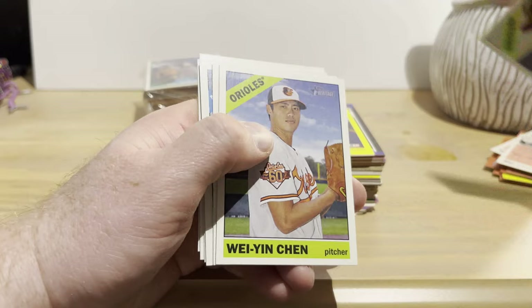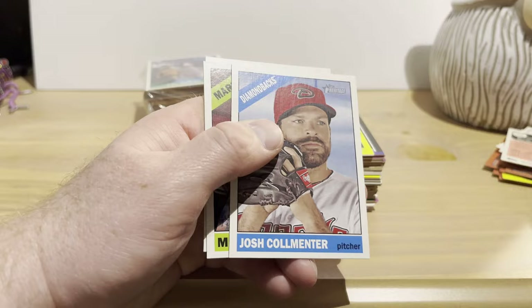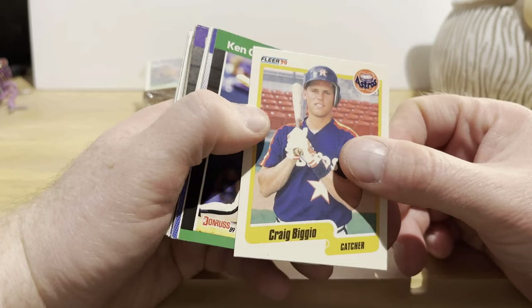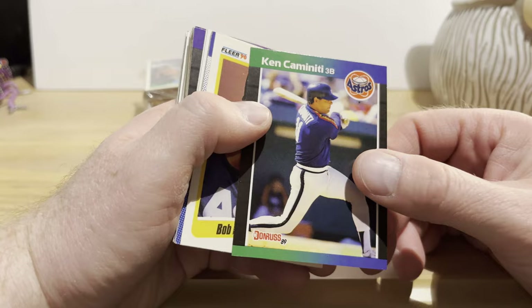From 2015 Heritage: Hyun-Jin Ryu, J.J. Hardy, Wei-Yin Chen, Hector Rondon, Addison Reed, Josh Collmenter, Mike Morse, John Gibbons. Then Carl Rhodes and Craig Biggio from 1990 Fleer — an early card for him. Ken Caminiti from '89 Donruss — an early card for him too. Then Bob Forsch, Mike Scott, Wally Joyner, Larry Andersen.